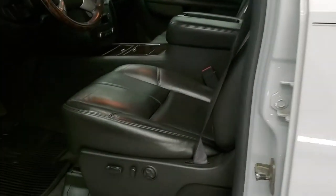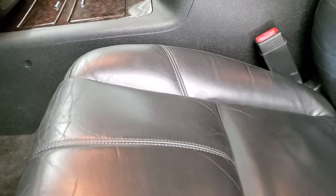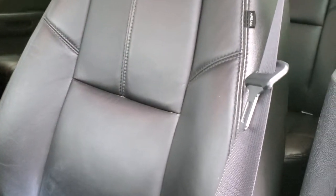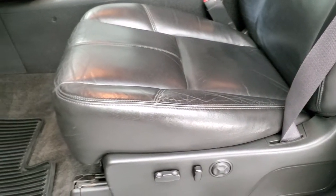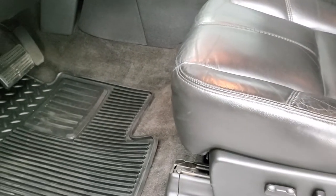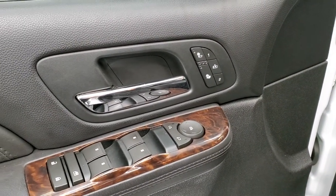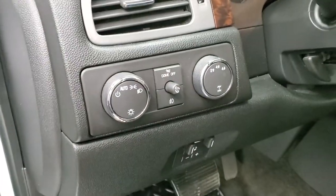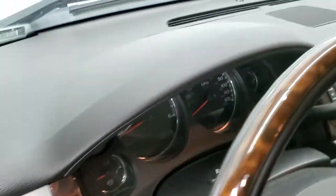Inside, the Denali package gives you the black leather interior. There are no rips or tears on these seats. You do get side curtain airbags. Both front seats are heated. Factory all-weather floor mats, power windows, power locks, power mirrors, and memory driver's seat. It has the factory brake controller, auto headlamps, turn-dial four-wheel drive, and tilt steering wheel.